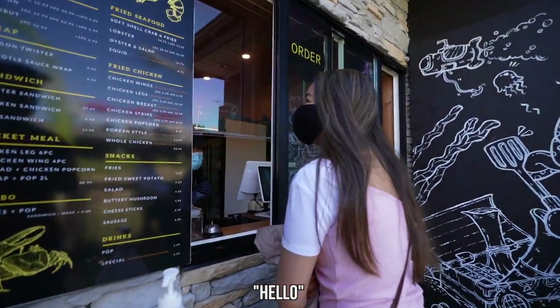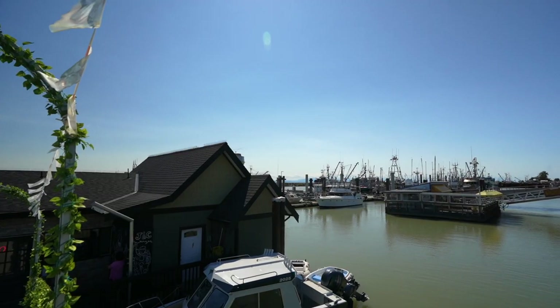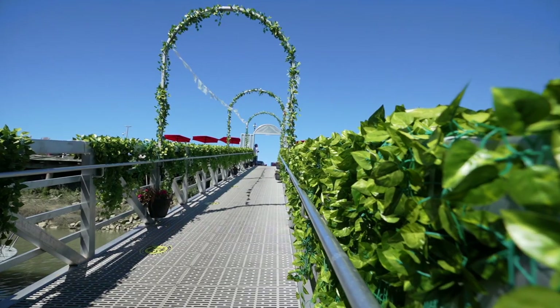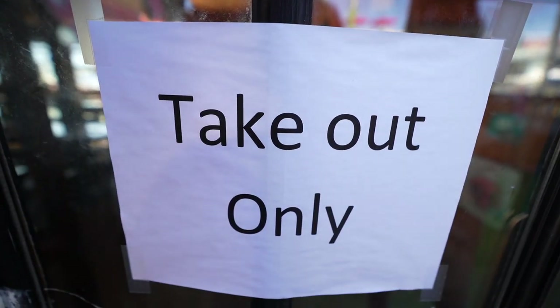Can we get one softshell crab? This restaurant is called Crab King, and what's appealing about it is it's right by the dock. The restaurant itself is floating and you have this nice entryway. It looks so nice inside but apparently it's just to-go this time.